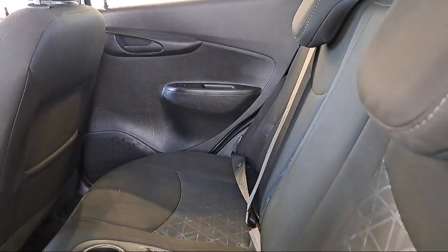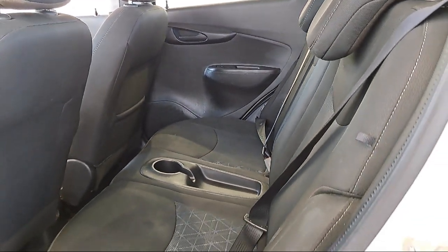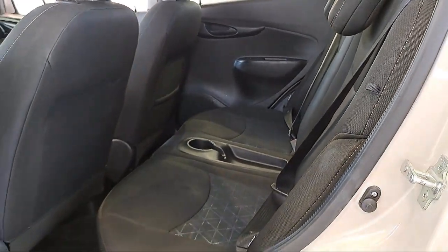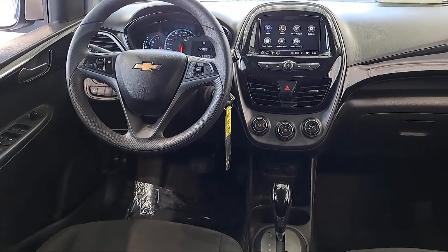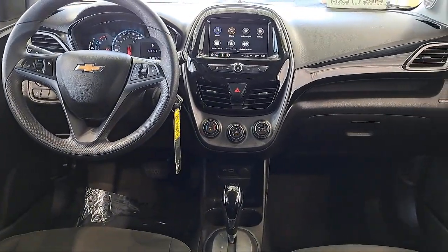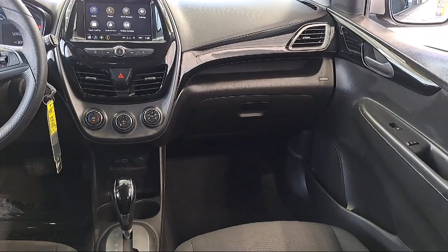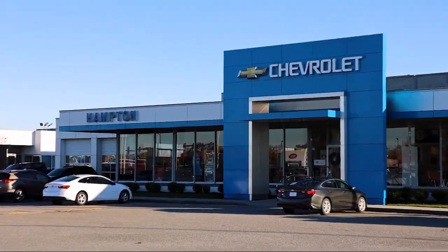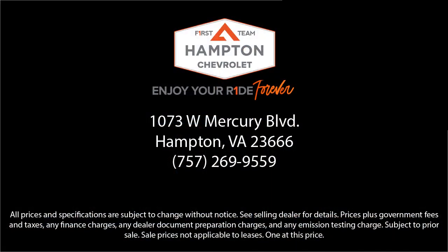So give us a call, or better yet, stop by Hampton Chevrolet today. First Team Hampton Chevrolet.